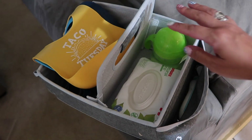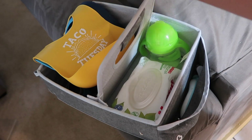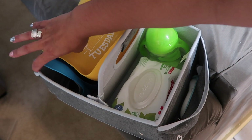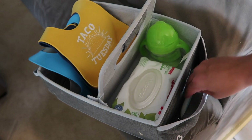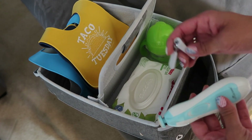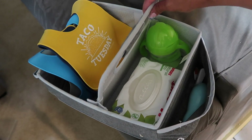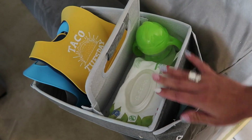I also recommend having a little carrier basket and putting wet wipes, little spoons, their water, and their bibs all inside it. Keep it close to their high chair so you don't have to run around looking for things — everything is right there. I also keep their nail files and clippers in there, which makes things so much easier.